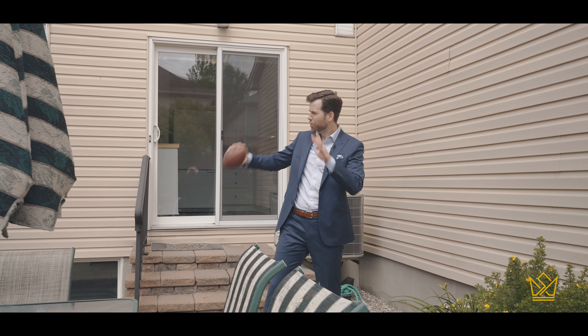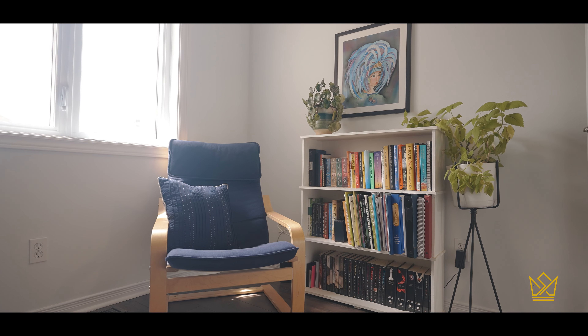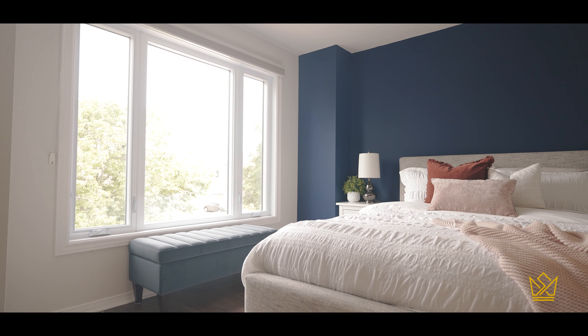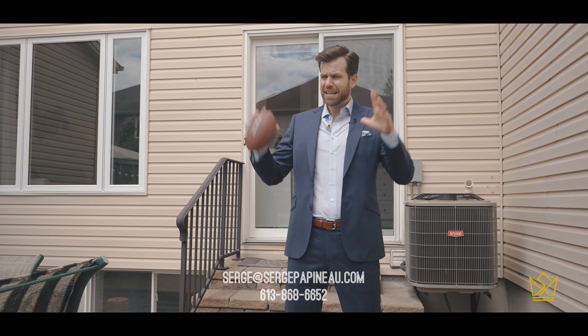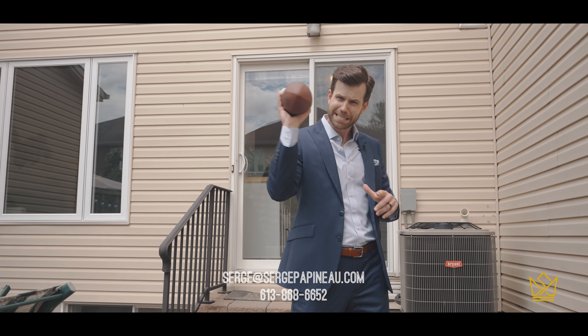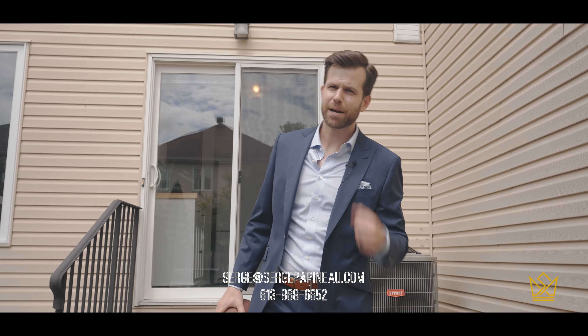I hope you've enjoyed this walk-through of 238A Claridge. This is a fantastic starter home. Would also make for a great investment property. If you'd like more information, you know where to find me. As far as I'm concerned, this one is a slam dunk. I'm Serge Papineau and I'll see you on the next one.